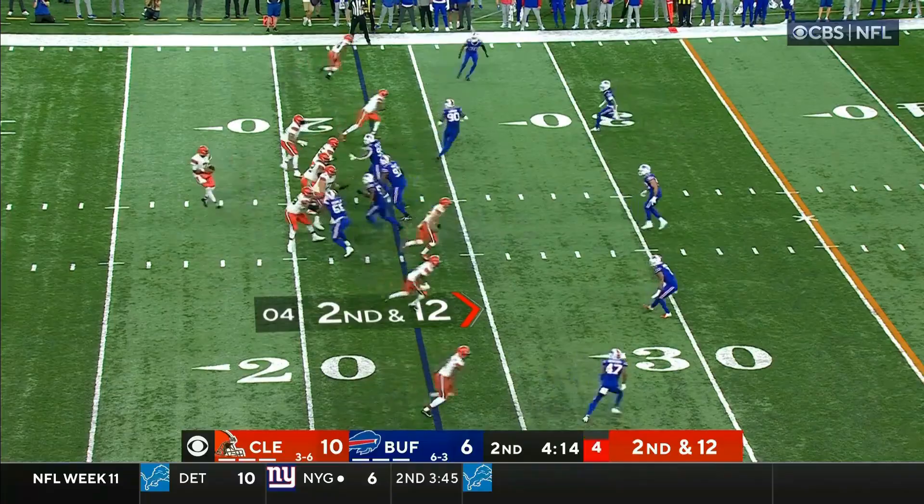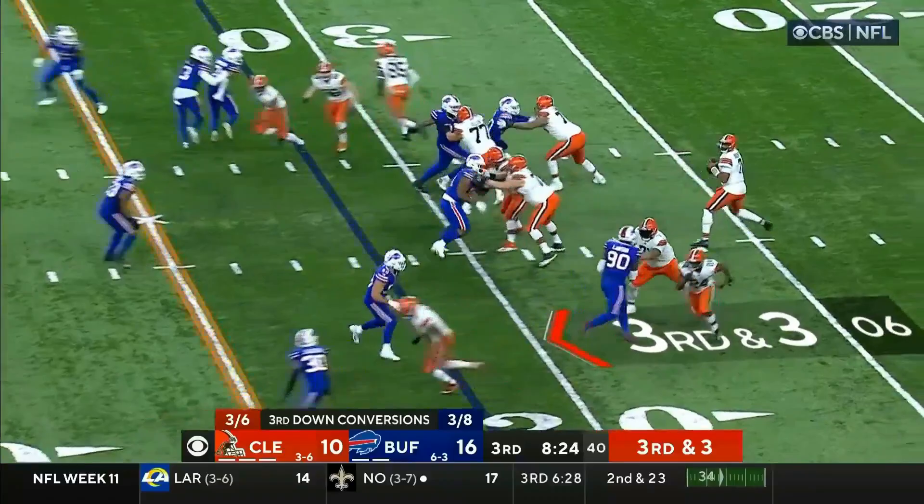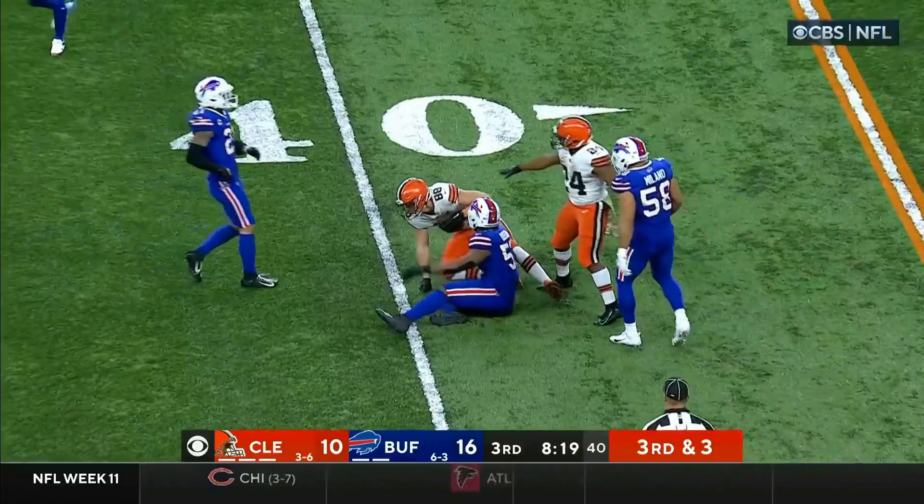Second and 12. Bryant over the middle, makes the catch, hit hard by Milano at the 30 — and that makes it third down. On third down, Brissett throws directly to him and he's got his man for a first down. That's Harrison Bryant. Tackle made by Tyrus.